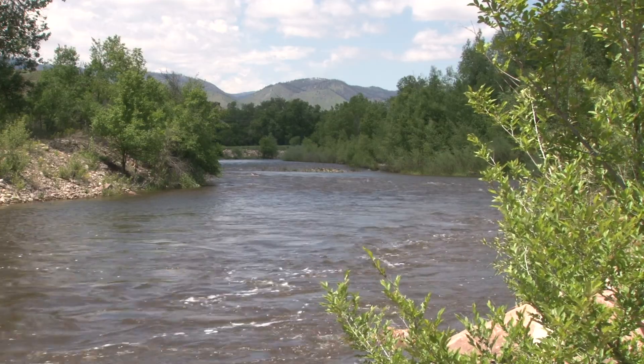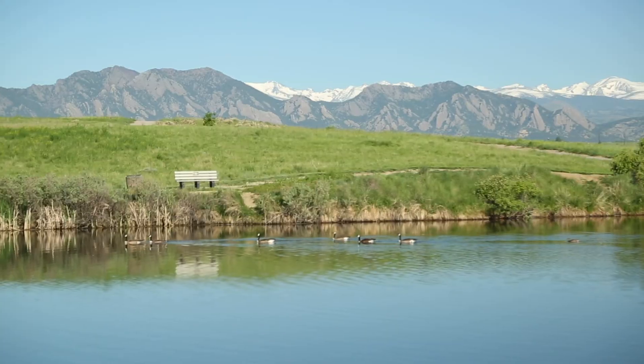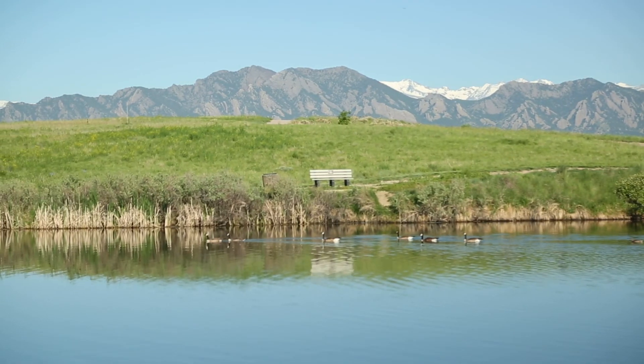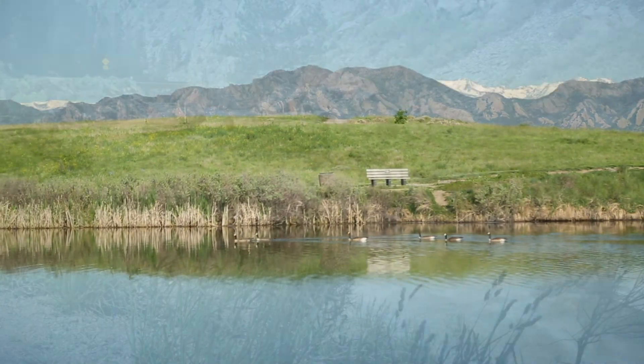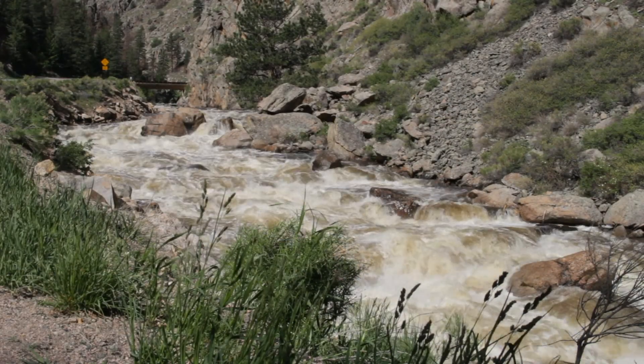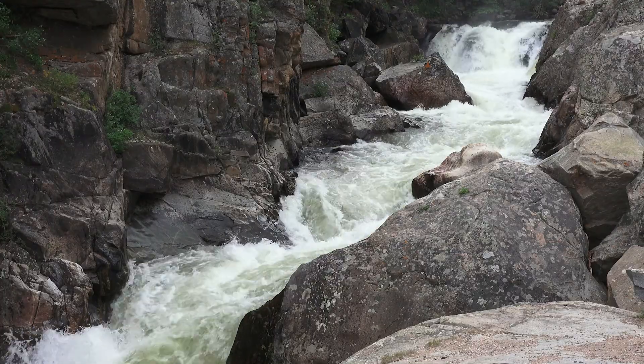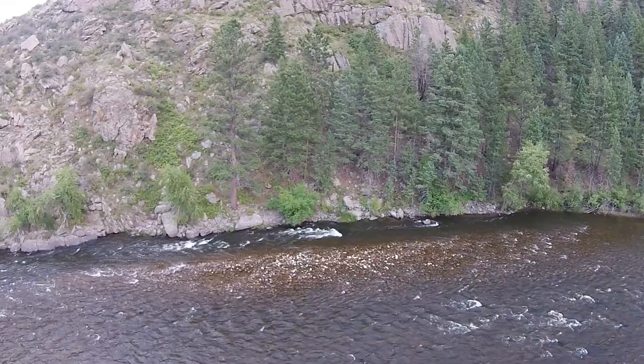In order to fully utilize our water supply, water storage is needed to shift the supply from high-flow months to low-flow months, and from wet years to dry years. On average, two-thirds of the runoff on the Poudre River occurs during May and June, and without storage, we can't carry the extra water over to the drier months or years.